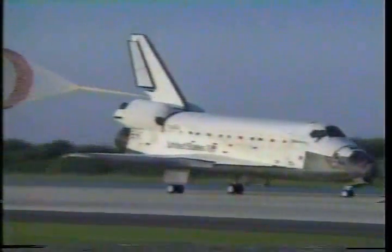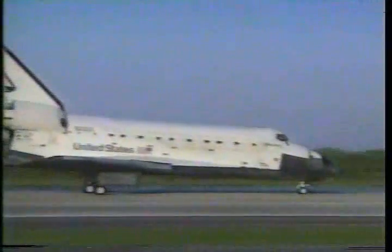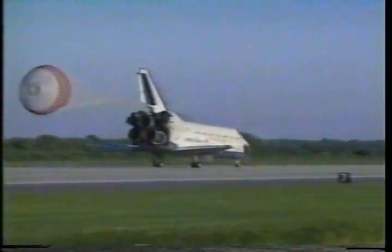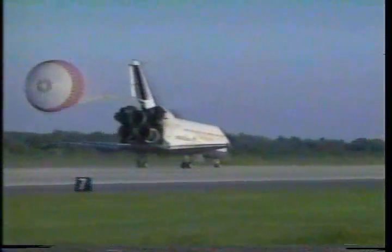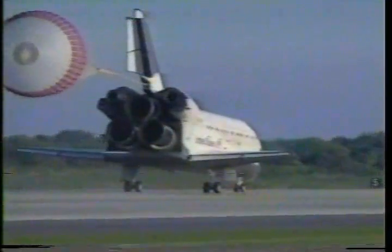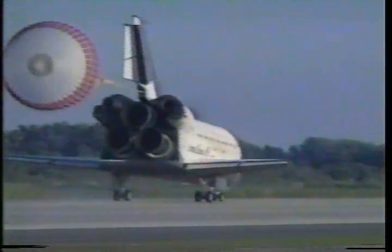Discovery's crew returns with a bounty of new knowledge of the sun, our home planet and its fragile atmosphere. Discovery rolling out on runway 33.